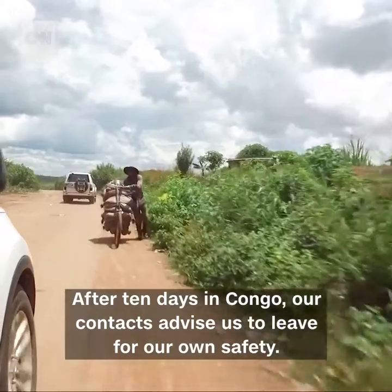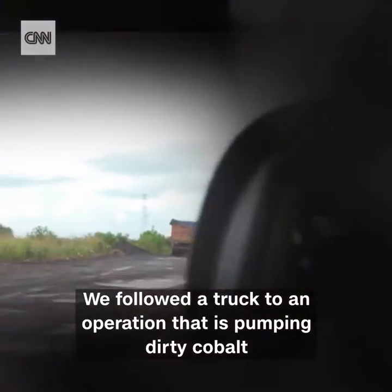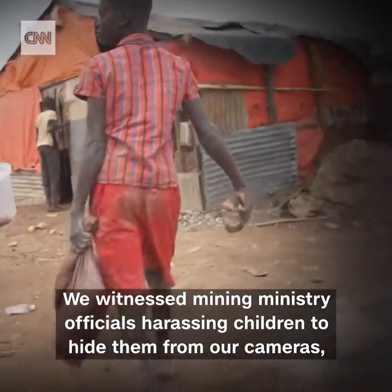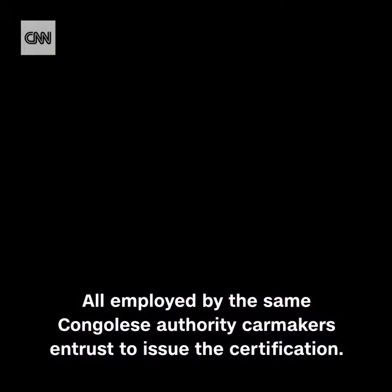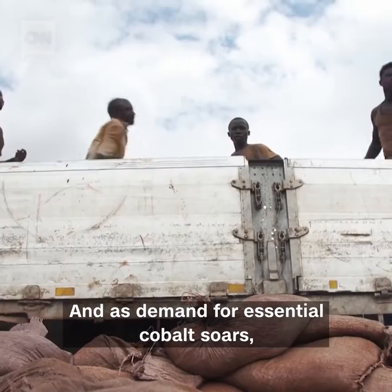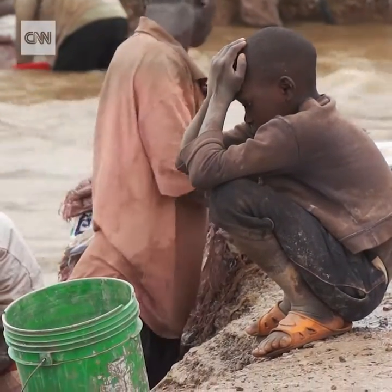After 10 days in Congo, our contacts advise us to leave for our own safety. But what have we learned? At the main markets, nobody asks where the cobalt for sale is mined or how. We followed a truck to an operation that is pumping dirty cobalt into the international supply chain under the aegis of the Congolese Presidential Guard. We witnessed mining ministry officials harassing children to hide them from our cameras, while others blocked our filming — all employed by the same Congolese authority car makers entrust to issue this certification. From what we've witnessed, it's clear no manufacturer can fully assure you that your electric car is truly ethical. And as demand for essential cobalt soars, it's children like this little boy who are paying the real price. Nima Elbagir, CNN, Kolwezi, Democratic Republic of Congo.